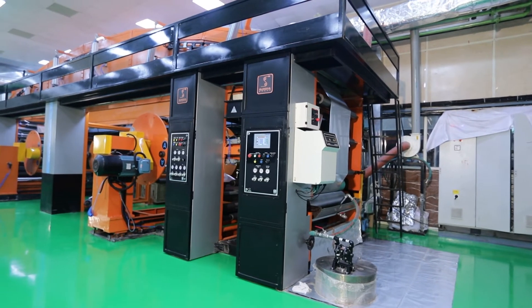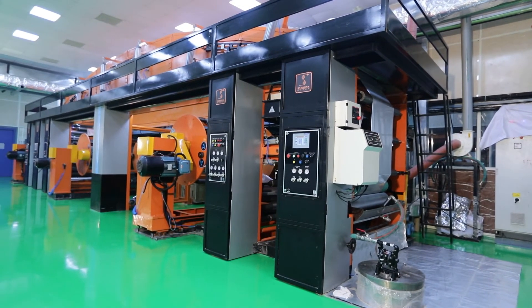A catwalk is provided around 3 sides of the machine for easy access.